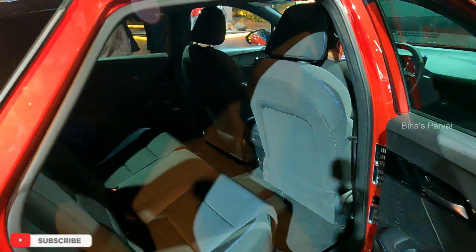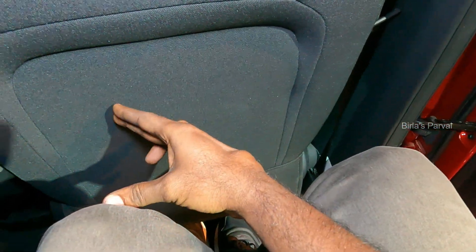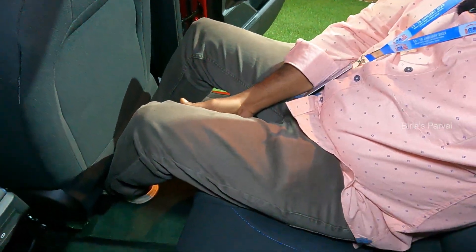Let's look at the rear seat. Yes, it's a very nice seat. Looking at the rear seat, it's comfortable with an adjustable headrest. The leg room is okay. The rear seat is very nice overall.